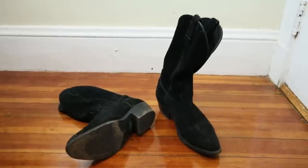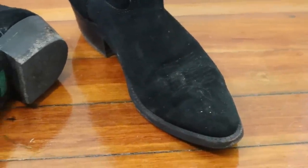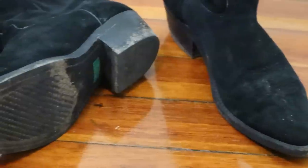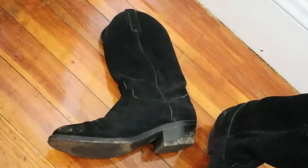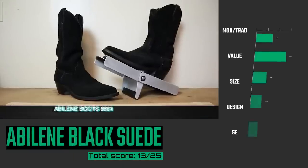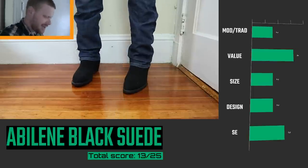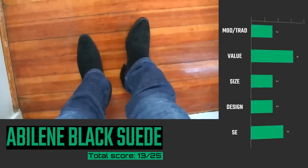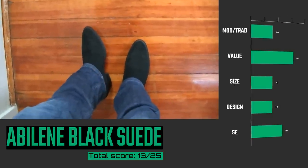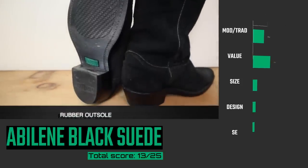Coming in at number 13 is the Abilene Black Suede, model number 6661. Abilene is a budget U.S. brand, and I bought this one used on shopgoodwill.com, which I recommend for anyone on a budget. It was still practically brand new. The last Abilene I had lasted eight years, so I'm happy to add it to my collection this year. Usually they only come in D or double-E width and there's nothing really special about them — they use a lot of plastic parts — but I love how they look and feel. I wore this a lot more than others ranked higher this year.